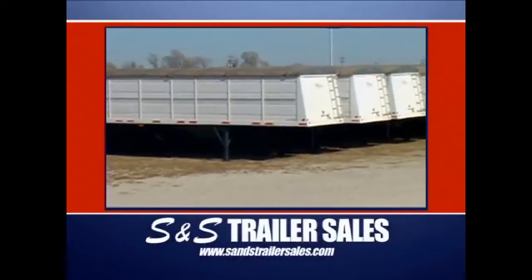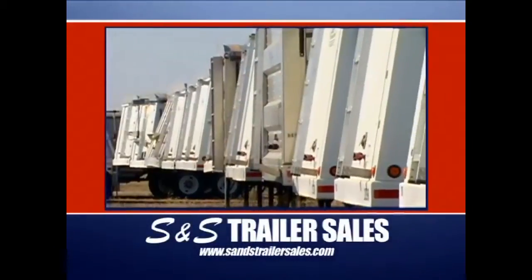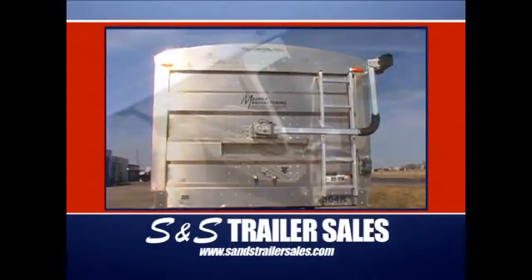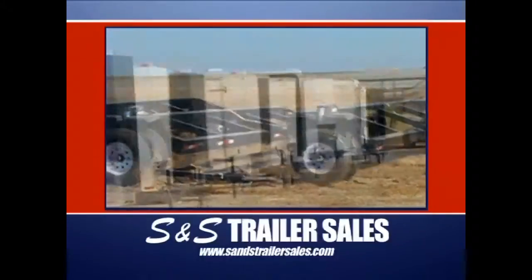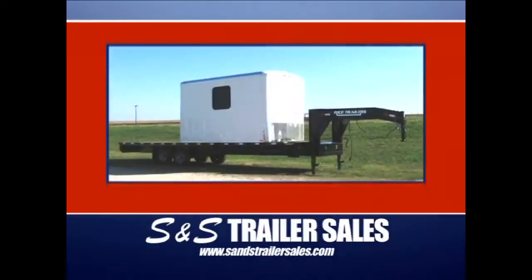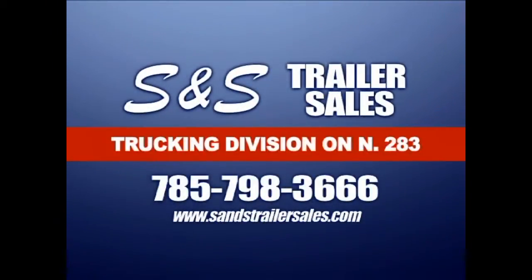S&S Trailer Sales, with two locations in Ness City, Kansas, is where everybody goes to buy or rent trailers. They feature the all-new, all-aluminum Mauer grain trailer with all of the electric options, the easy-to-load detached trailers, and a huge stock of header trailers. At the west location, you'll find bumper pulls, goose necks, and oil field specialty trailers, along with flat and utility beds for pickups. S&S Trailer Sales in Ness City — and on the web, remember you do have to spell out the 'and.' We'll see you next time.